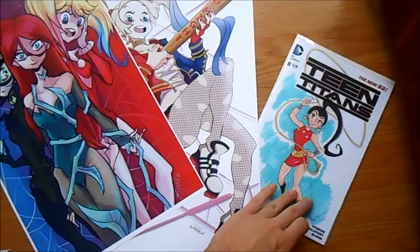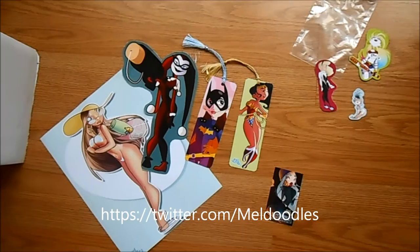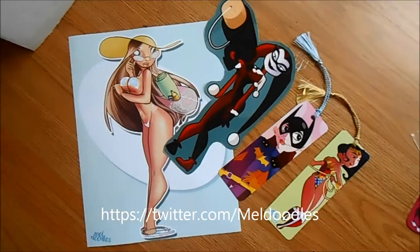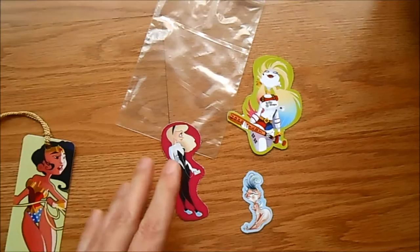That was pretty good for a relatively unknown artist. Another lesser-known artist booth I went to visit was Mel Doodles — you can find her online. I got this really cool print, and this Harley is actually a big sticker, and a Batgirl and Wonder Woman bookmark. I also got these little tiny stickers, which I thought were pretty cool. She actually had large prints of all this stuff as well.